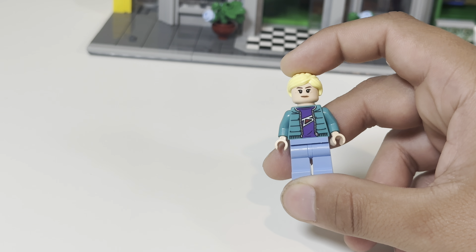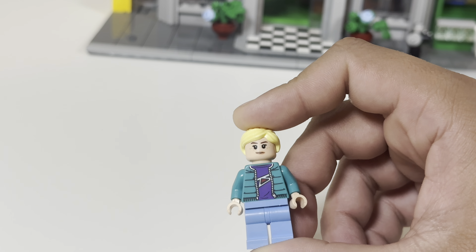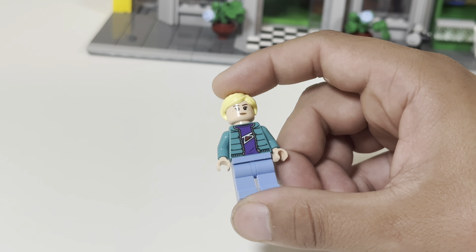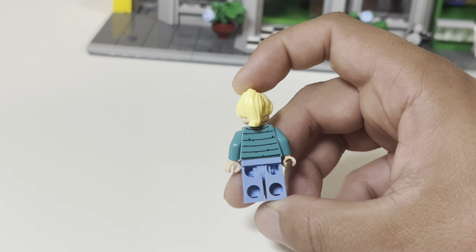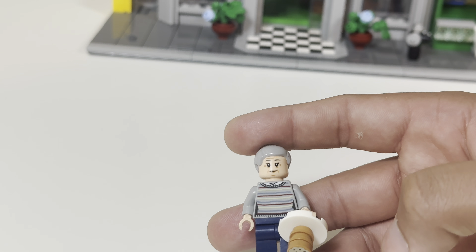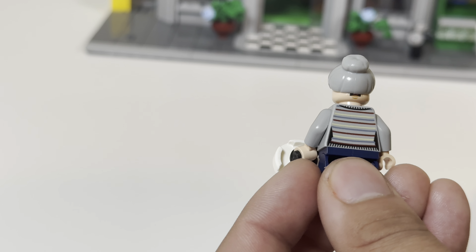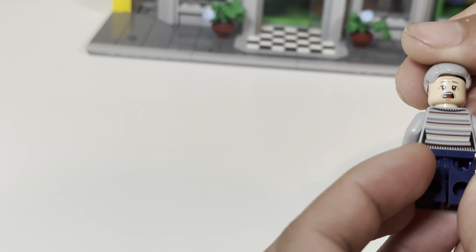Gwen Stacy is Peter's college crush and the Ghost Spider. The torso is cool and not specific to anything. She's got back printing, face printing, and you can go for a more angry alternate expression — which I like. And of course, Aunt May — such an important character. She's got some cookies and her torso is another great piece with back printing. She also has an alternate face.